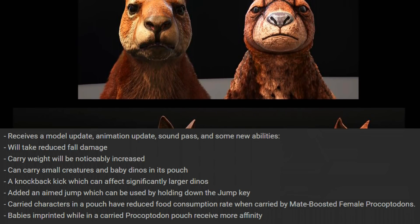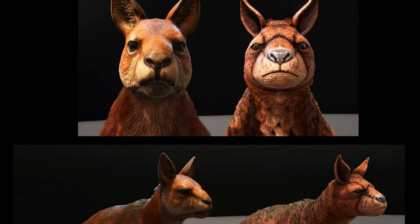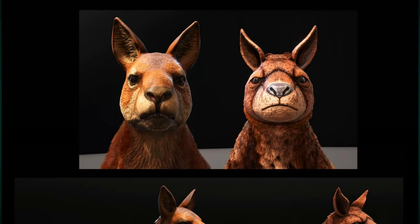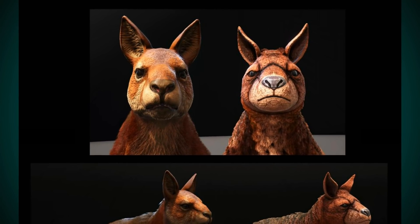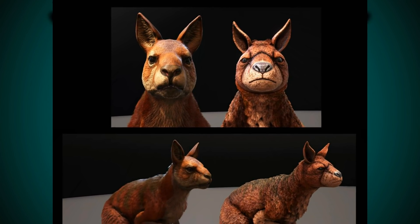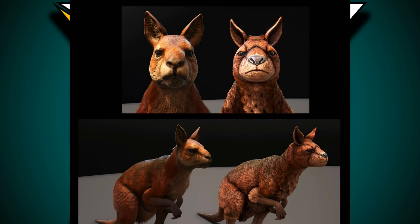Carried characters in a pouch have reduced food consumption rate when carried by a mate-boosted female kangaroo. I don't think this is very useful — you could just share food with your tribe mate instead of needing both a female and male kangaroo. But a lot of people will tame the kangaroo for the next ability: babies imprinted while in the carried Procoptodon pouch will receive more affinity. I'm really curious how this will work for large creatures like a baby Giga, which is still very big at the baby stage.